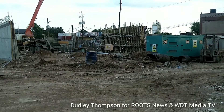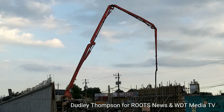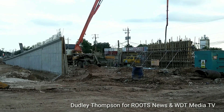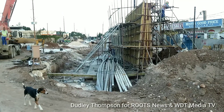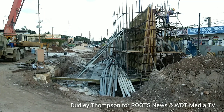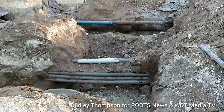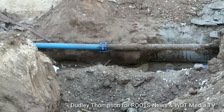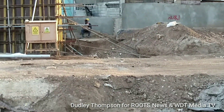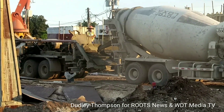Along Spanish Town Road, they are now casting the retaining wall on the ramp, just across from the Three Miles Plaza. The cables are still there and yet to be removed. Persons are asking why they are connecting the old and the new water pipes here — you can see the old and the new water pipes connecting right at this spot. Workers are preparing for a concrete mix so they can continue to cast the retaining wall.